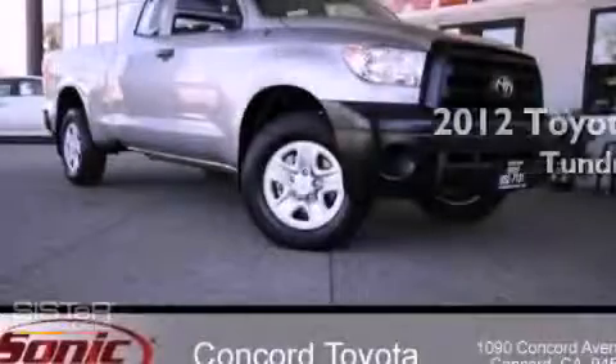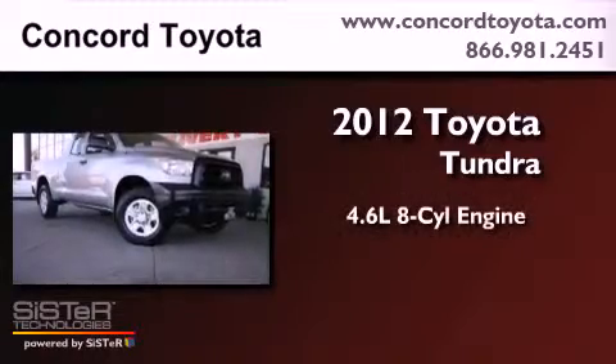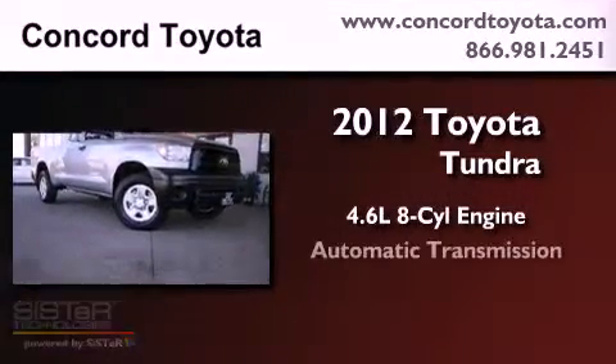This is a brand new 2012 Toyota Tundra. It features a 4.6-liter 8-cylinder engine and an automatic transmission.